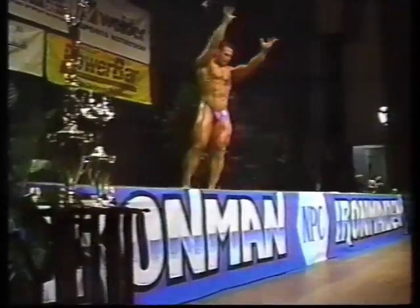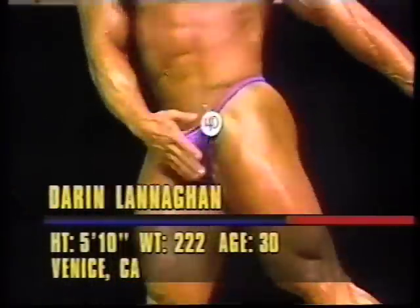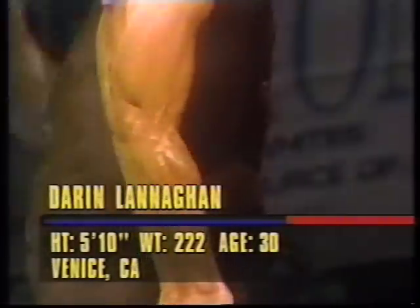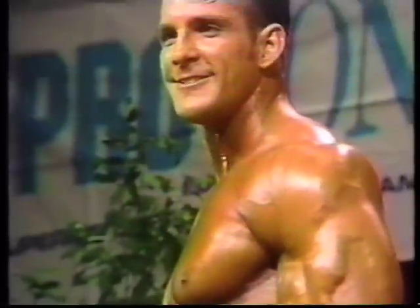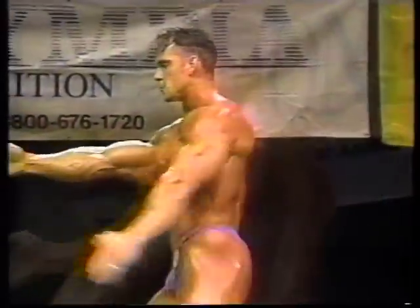Darren Lanahan is not going to let that happen so easily. He's our next competitor and the final competitor in the men's heavyweight division. Taking a nice stride on stage, slowly, opening up his physique. Very nice lines and nice shape. He's 5'10", 232 pounds, so he does have a lot of size. But on his frame you can see the structure — wide shoulders, narrow waist.